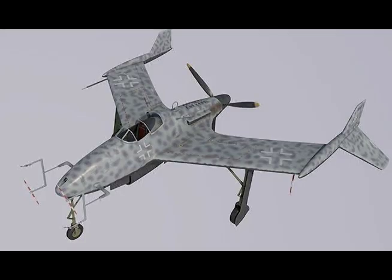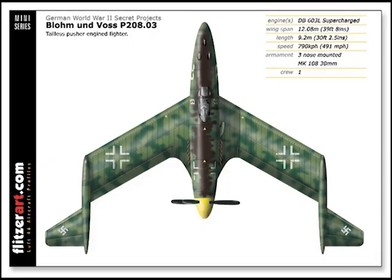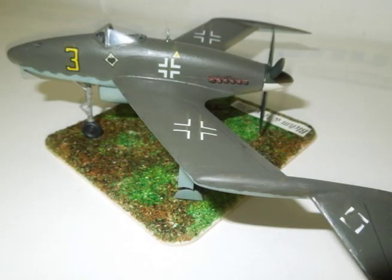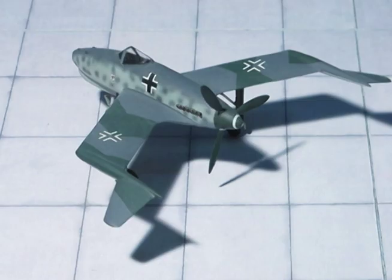The wing areas of the three versions vary slightly. Span, including auxiliary surfaces: 39.5 feet. Length: 30 feet. Height: 12.2 feet. Wing area: 210 square feet. Aspect ratio: 4.75 to 1. Maximum flying weight with 1,320 pounds of fuel: 11,000 pounds. Wing loading: 54 pounds per square foot.